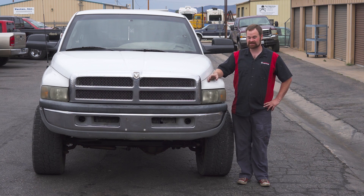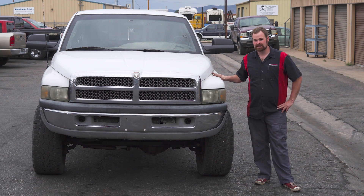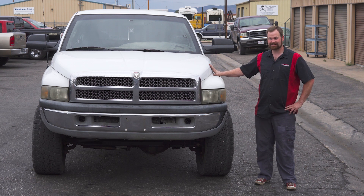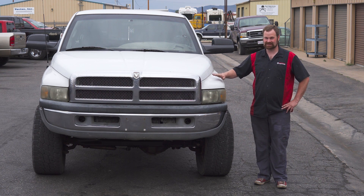So today we're going to be starting a new series. Here I've got a 98.5 24-valve Cummins. This is my personal truck — I actually got it on a trade deal. I think I paid $200 for this truck after all was said and done. I had to replace the transmission in it, but other than that, this thing is bone stock.